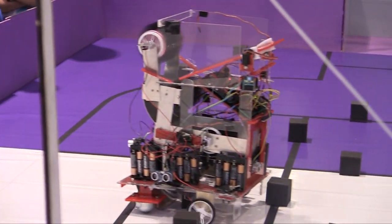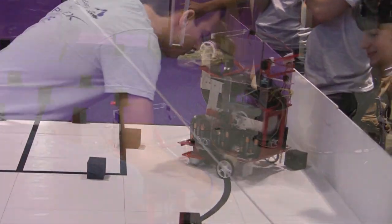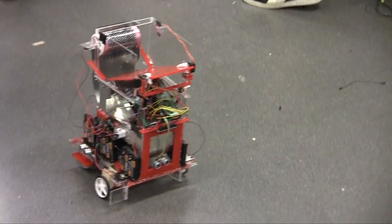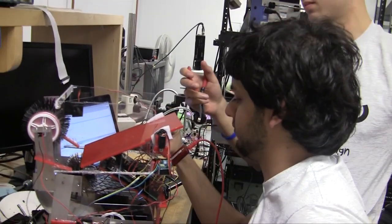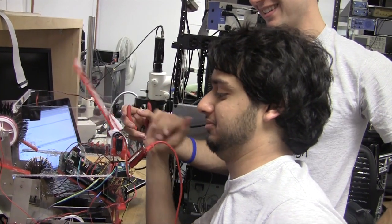The most fun thing about this competition would have to be just looking at your robot doing something — anything. For me, two weeks ago, it was watching the robot move, just drive forwards. You know what's happening because you built it. You know everything that's happening behind the scenes. But just walking into a room and seeing that robot moving is really fun.